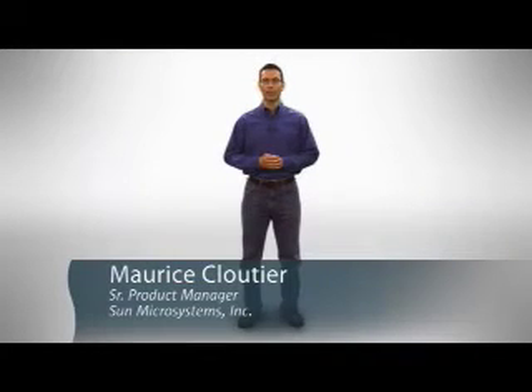Hi, I'm Maurice Cloutier, Senior Product Manager at Sun Microsystems. Today we're going to show you a Sun Modular Data Center, the world's first virtualized data center.